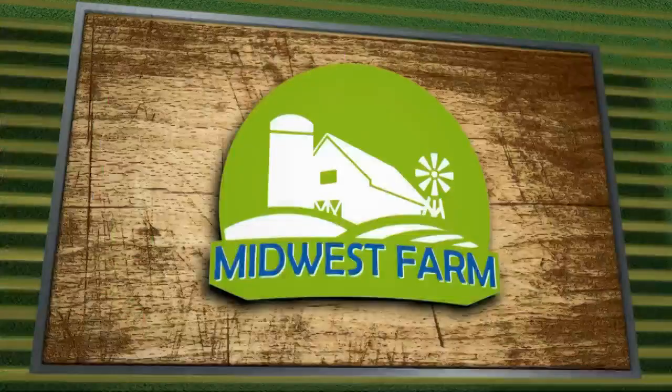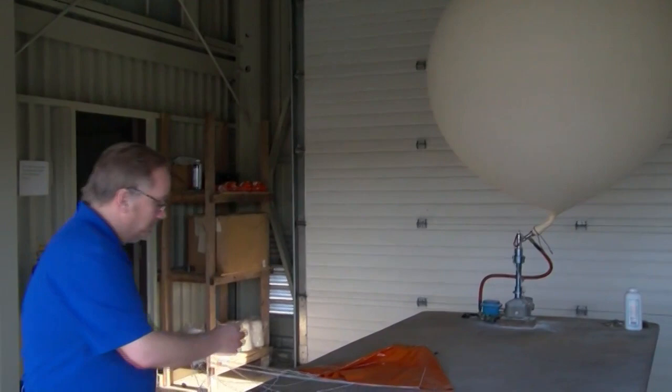Jeremy Hansen here from Fox Valley Technical College for Life on the Farm, and we're at the National Weather Service again today. Joining me again is Roy Eckberg. Roy, thanks so much for a return visit to Life on the Farm. Tell me a little bit about what we were doing this afternoon. We first started out doing a weather balloon here at the office.